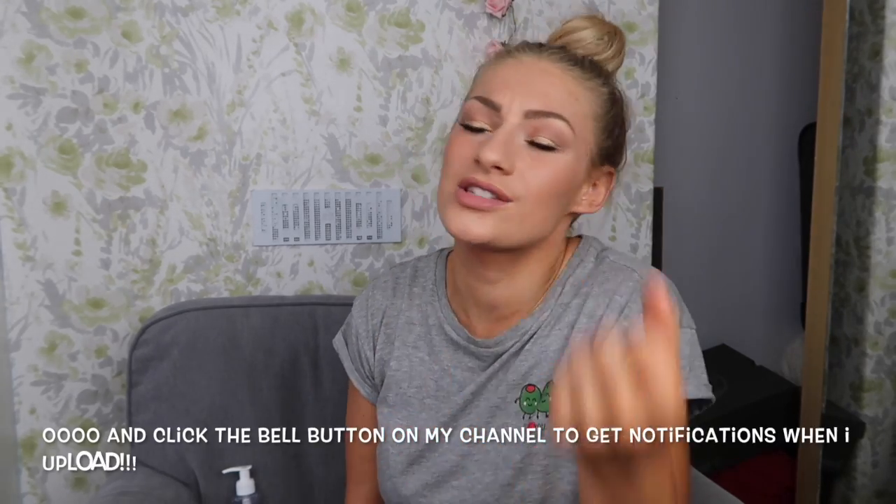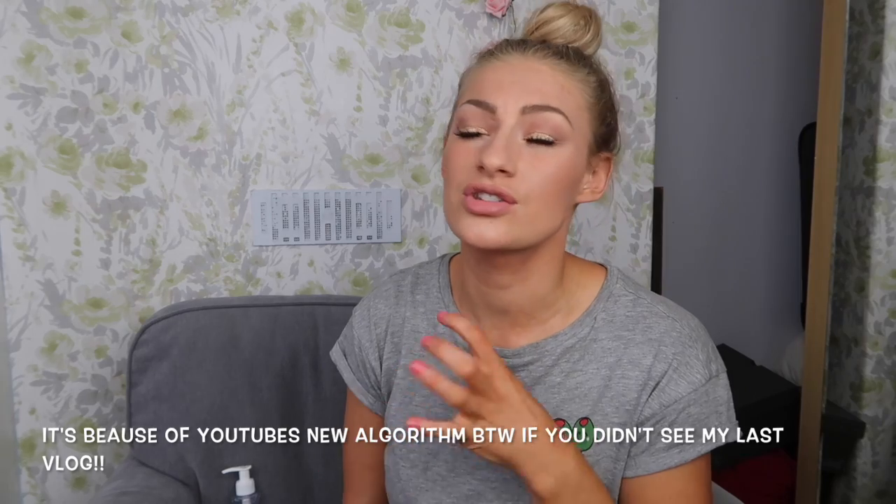That's everything for this haul — just a random video about certain things you might forget that you need on holiday. If you find it helpful, leave me a comment below and give it a thumbs up. Don't forget to interact with the videos, guys — YouTube will unsubscribe you if you're not interacting, which is really frustrating. If you're new to my channel, don't forget to subscribe. I'll keep you updated on my Instagram about my holiday and I'll be filming vlogs with James. I love you very much — thank you for watching!